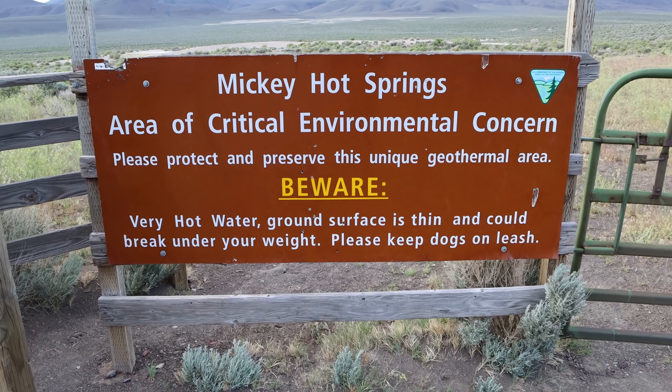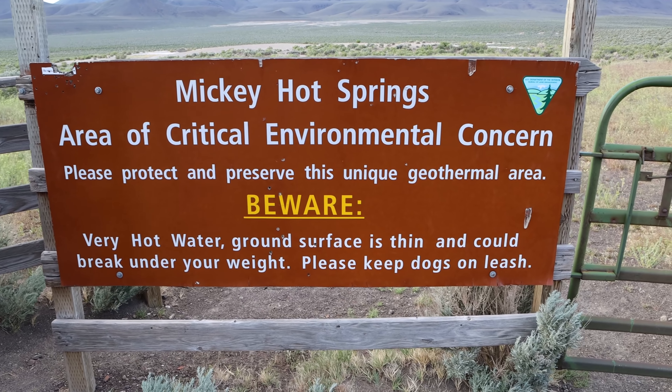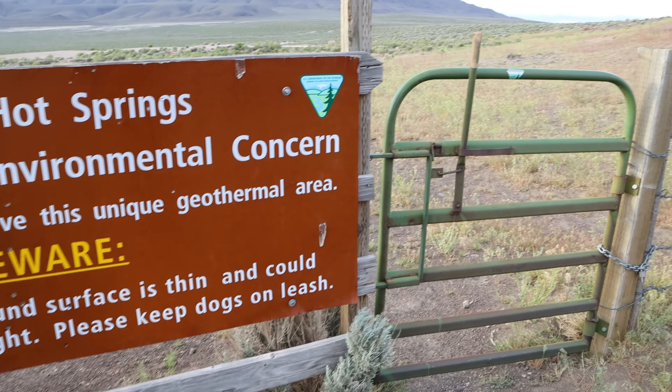This place is called Mickey Hot Springs, by the way. I don't know if I mentioned that or not.